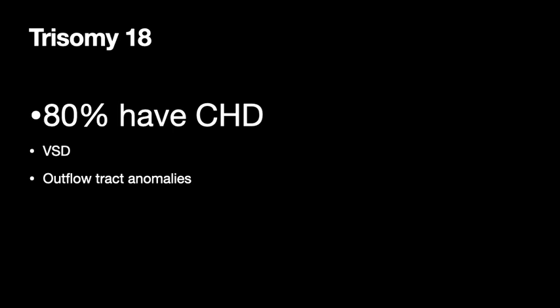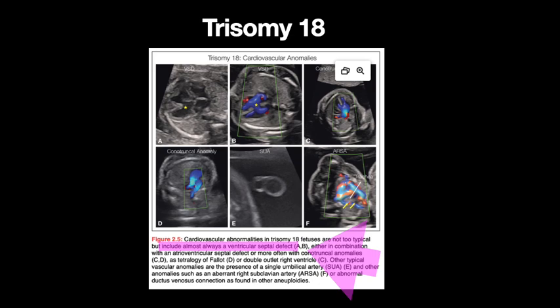Trisomy 18 — even more of those fetuses have congenital heart disease, 80% or more. Ventricular septal defect is the most common, and outflow tract anomalies are also common. Keep in mind that ventricular septal defects appear with almost no matter what the problem is — you can have a hypoplastic right heart but also a ventricular septal defect.